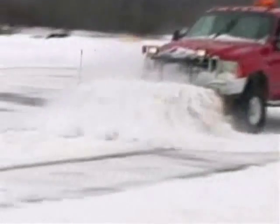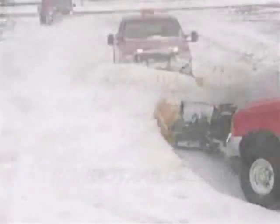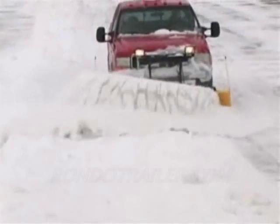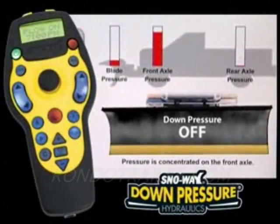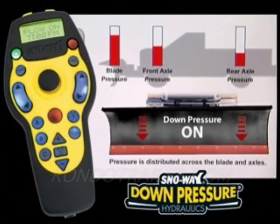High-strength steel moldboard, A-frame construction, fast and responsive hydraulics, and optimized blade geometry for exceptional snow rolling performance. Engage Snow Way's patented down pressure snowplow hydraulic system, now standard on the 29R series, for the best surface cleaning.